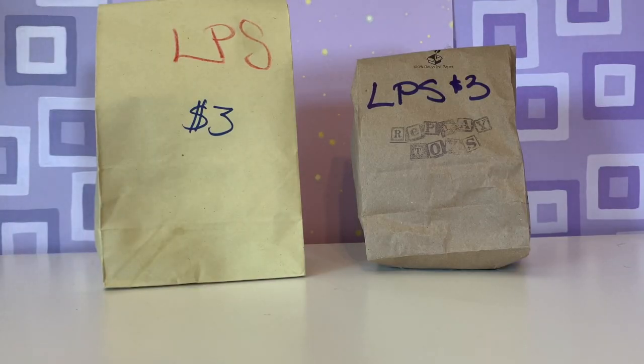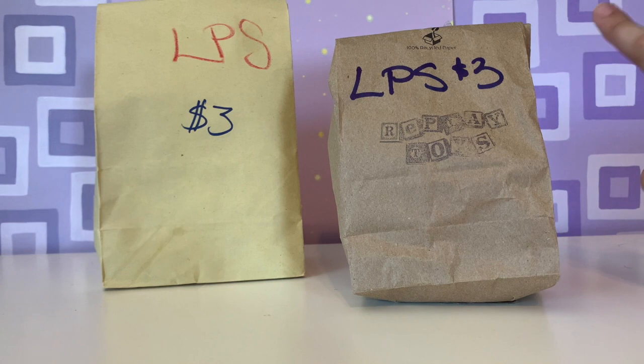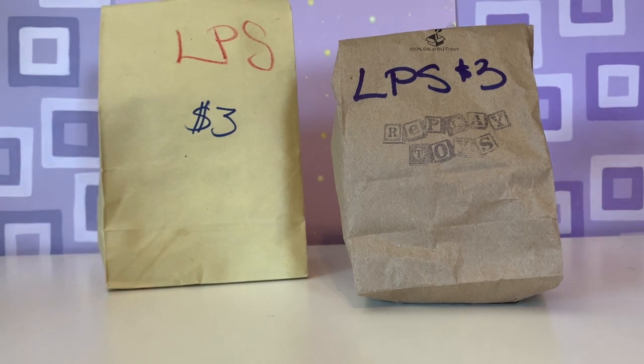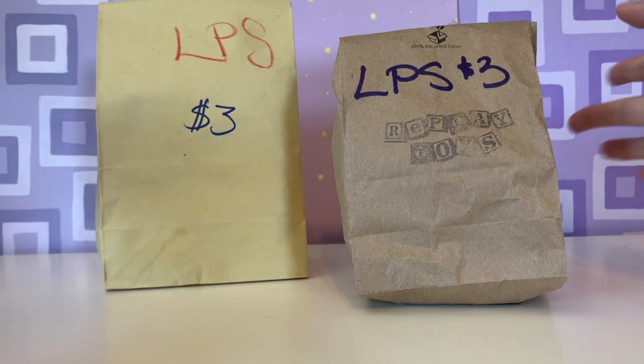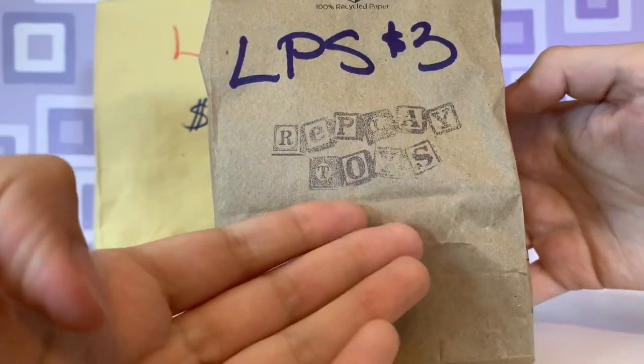So I have like no idea what's in either of these blind bags, so let's open them up. I'm assuming — it says LPS — so I'm expecting either the pets or accessories or yeah, stuff like that. So let's open it up, we'll start with this one that has a stamp of their logo, Replay Toys.